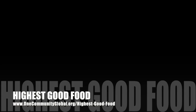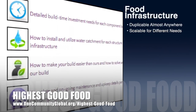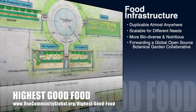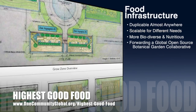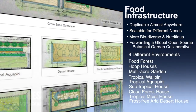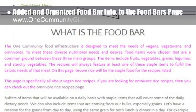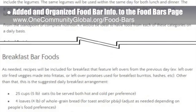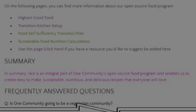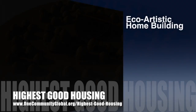One Community's approach to highest good food is duplicable almost anywhere, scalable for different needs, more biodiverse and nutritious, part of forwarding a global open source botanical garden collaborative, and includes nine different free shared and duplicable growing environments. This week, the core team added Dr. Matt Martrano's food bar information to the food bars page and organized it into sections, bringing the page to about 15% complete.